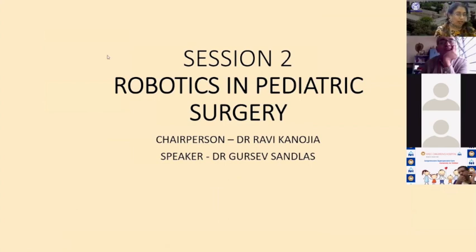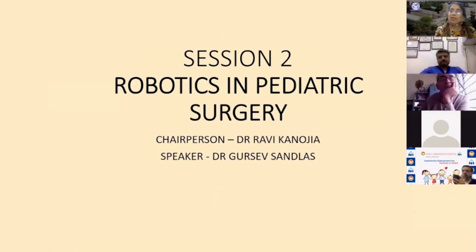Good morning everyone. Let's advance to an even more advanced technique — robotic surgery, which every pediatric surgeon wants to do at some point. This talk will be given by Dr. Guru Save, the most experienced and famous robotic pediatric surgeon of Mumbai and beyond. It will be chaired by Dr. Ravi Kanojiam, Professor of Pediatric Surgery, PGI Chandigarh, and current secretary of IAPS.